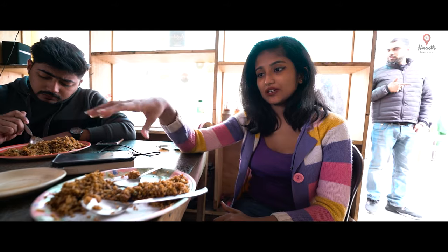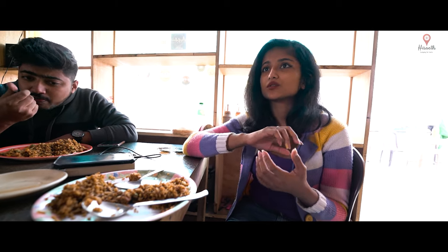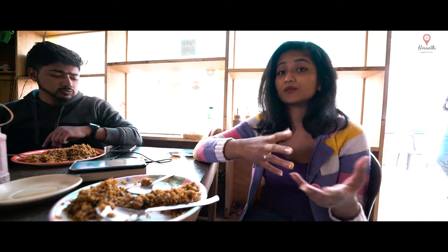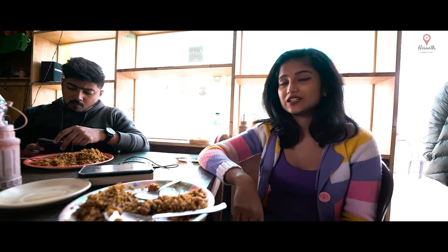We're having lunch here before a six-hour journey ahead. At this lunch stop you can get everything from chicken rice to thukpa to veg biryani, and also biryani if you want, plus tea and coffee as well.